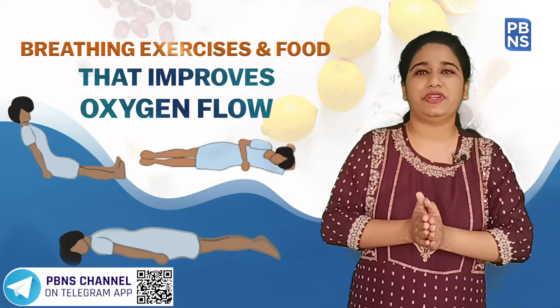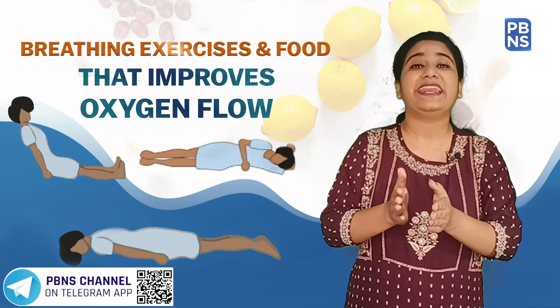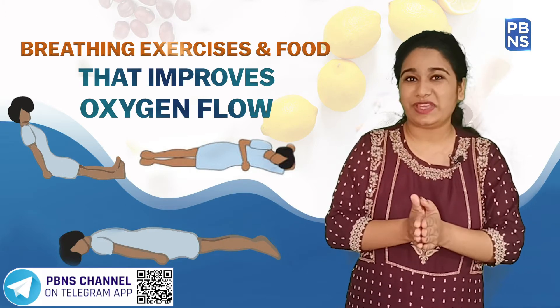Relax and breathe. Relaxation is one of the keys to deep breathing. It lowers the stress level and hence helps in improving the oxygen level.